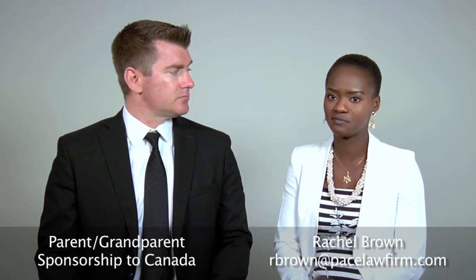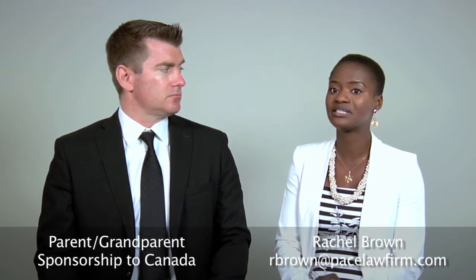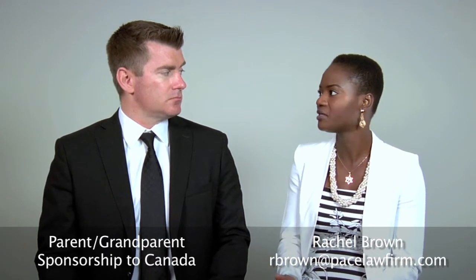How does someone sponsor their parent to Canada? First of all, to be able to sponsor your parent, you must be a permanent resident of Canada or a Canadian citizen. There are some financial requirements, which is key. You also must show that you have worked in Canada for at least three years, meaning you have filed your taxes for at least three years. And depending on the number of family members — yourself, your spouse, kids, and whoever you're sponsoring, your dad, your mom, or grandparents — there is a minimum level of income you must have.